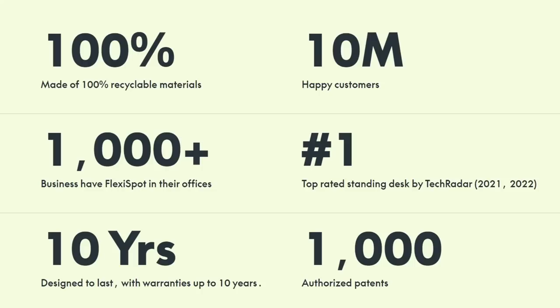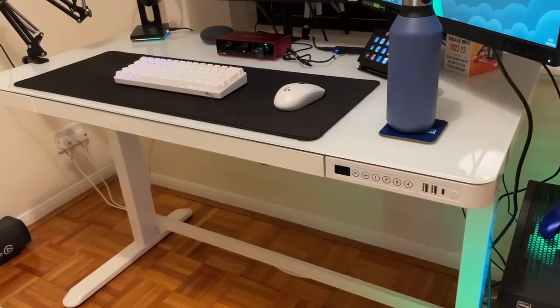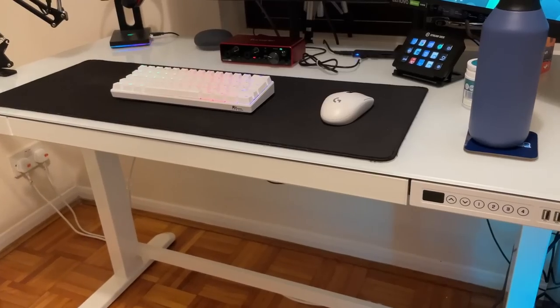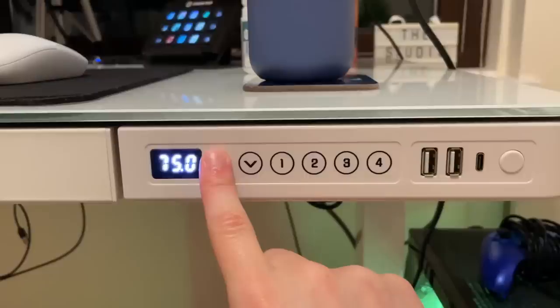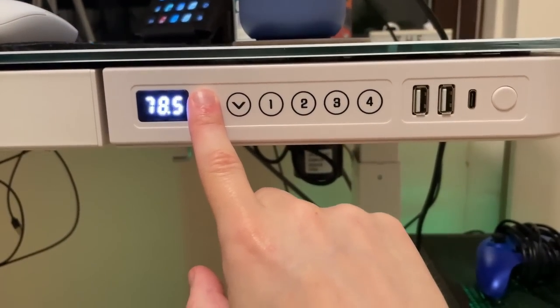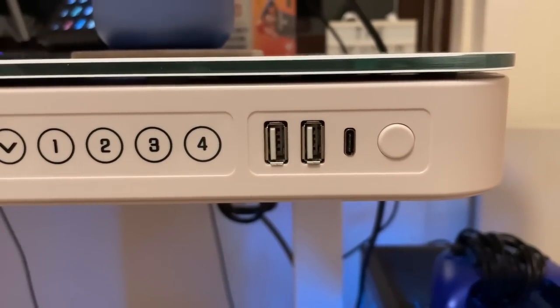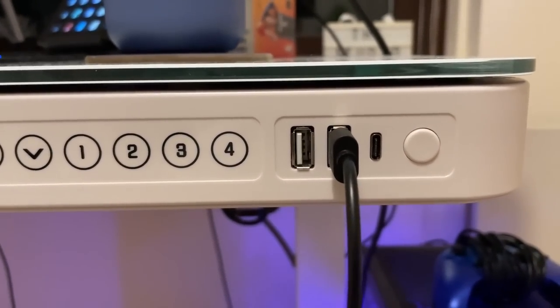Flexispot is devoted to providing ergonomic solutions for healthier and better working environments. With their products made from 100% recyclable materials, they received the number one top rated standing desk by TechRadar. They do standing desks too. I've had my Flexispot standing desk for over a year now, and it has changed my life significantly. I can record, edit, play games all while standing up. With just the click of some buttons I can adjust the height to whatever suits me, and one of my favourite features is the built-in USB ports.